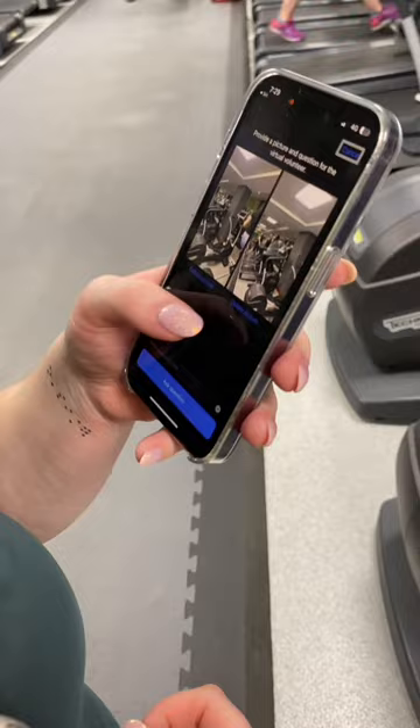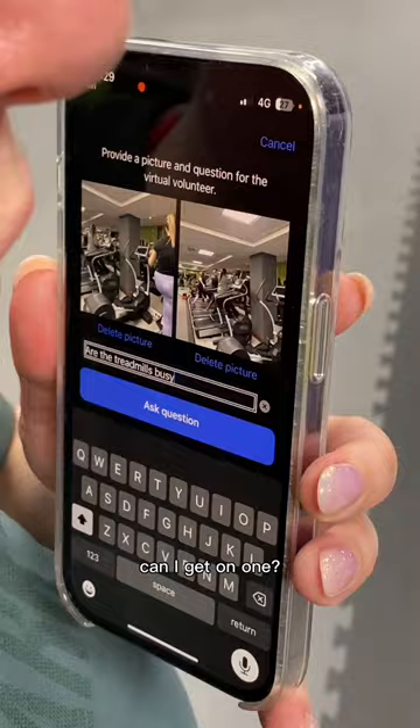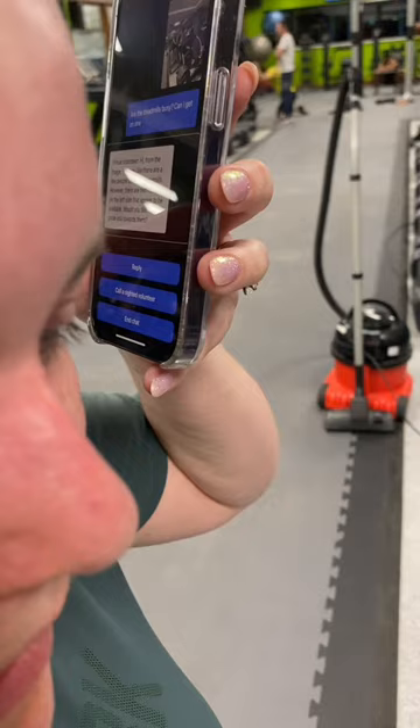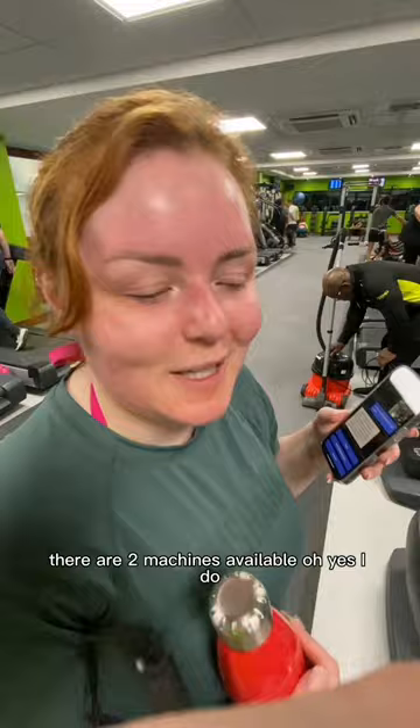I ask: 'Are the treadmills busy? Can I get on one?' The AI volunteer responds: 'From the image it seems like there are a few people using the treadmills, however there are two machines on the left side that appear to be available.' There are two machines available — oh yes!